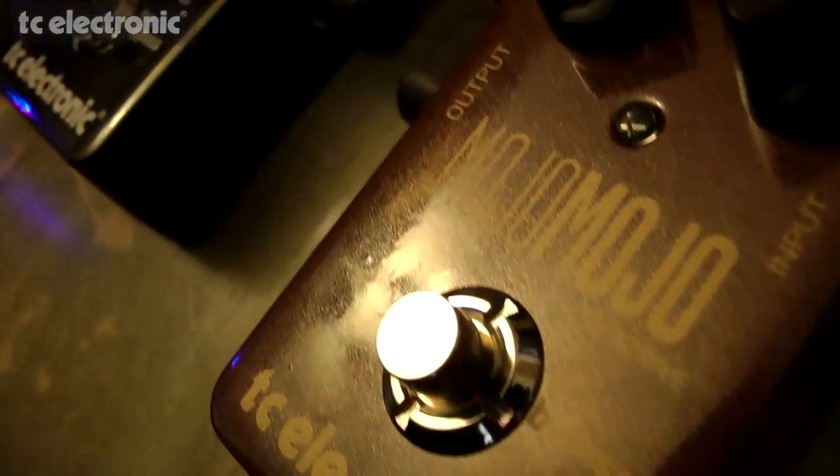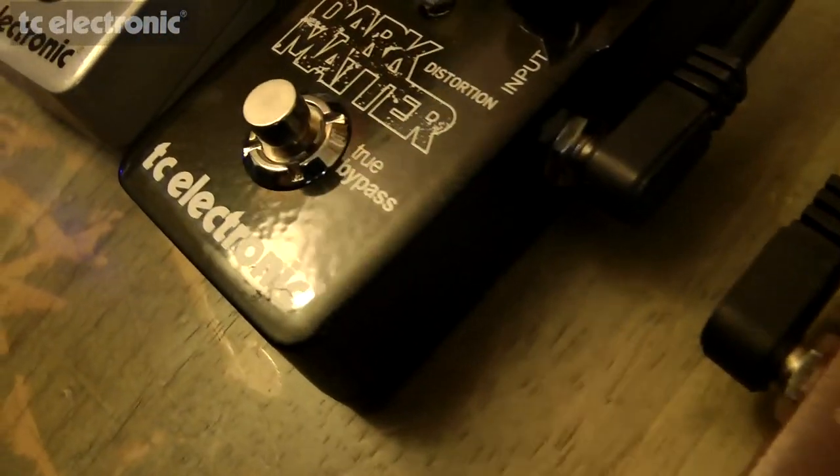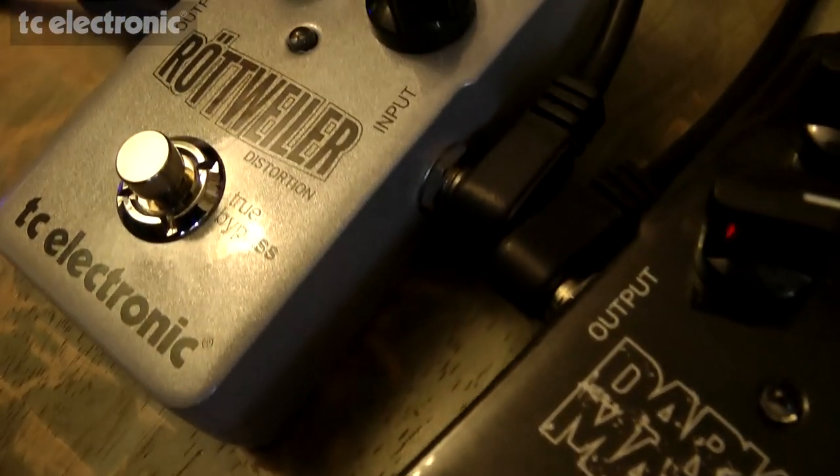Greetings! I am Rob Chappers from Dorje. Would you like to win a triad of terrifying TC Electronic tones? Well then you're in luck, because today I'm giving away three amazing effects pedals from TC Electronic.